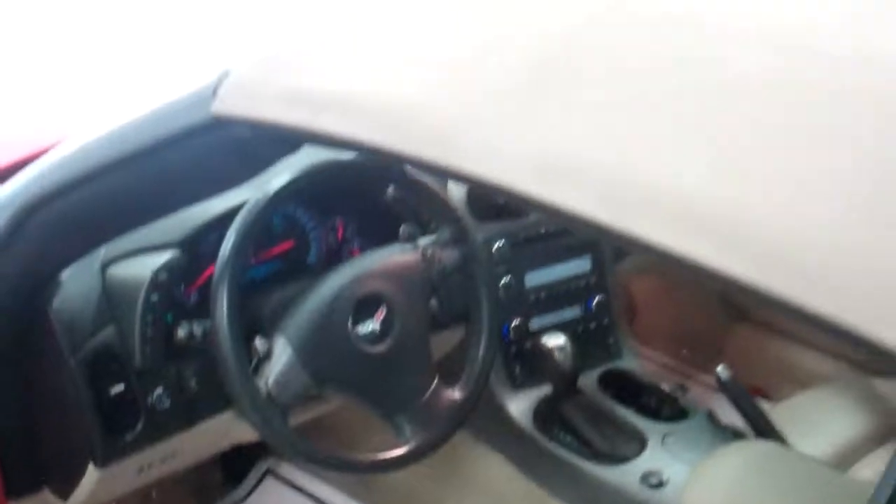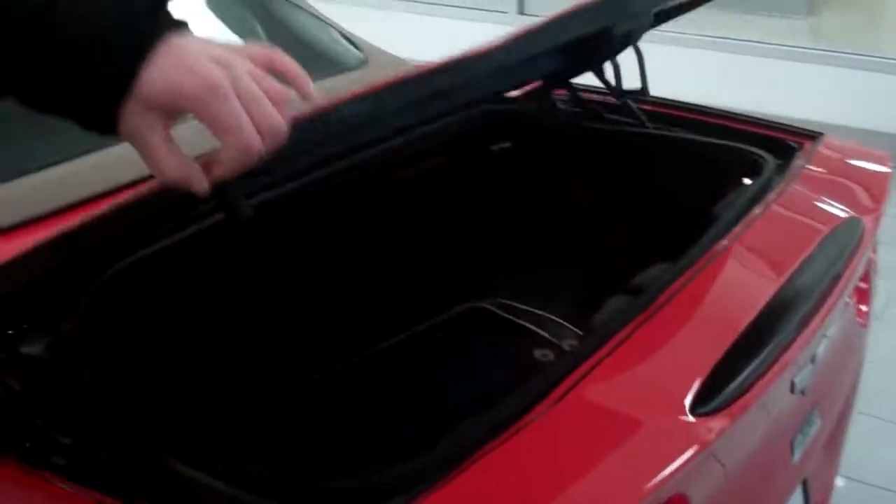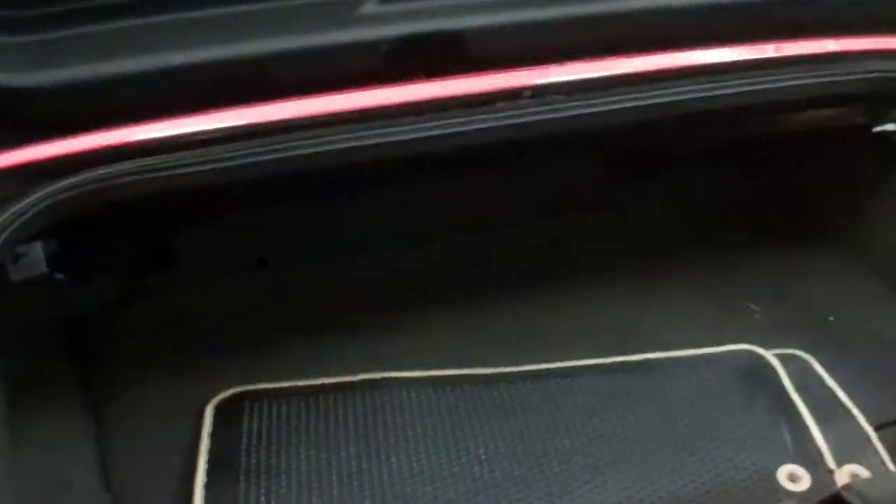The top's in excellent condition, it just got washed. Round to the back here, your trunk space with color match floor mats.